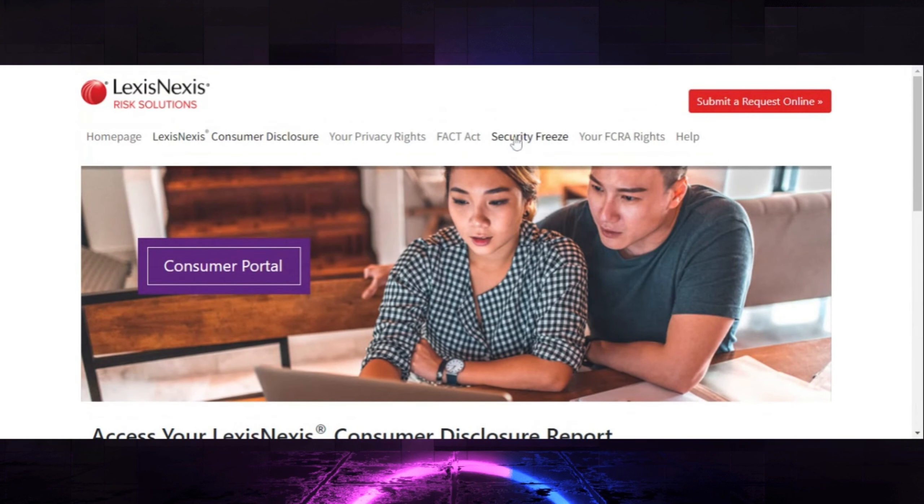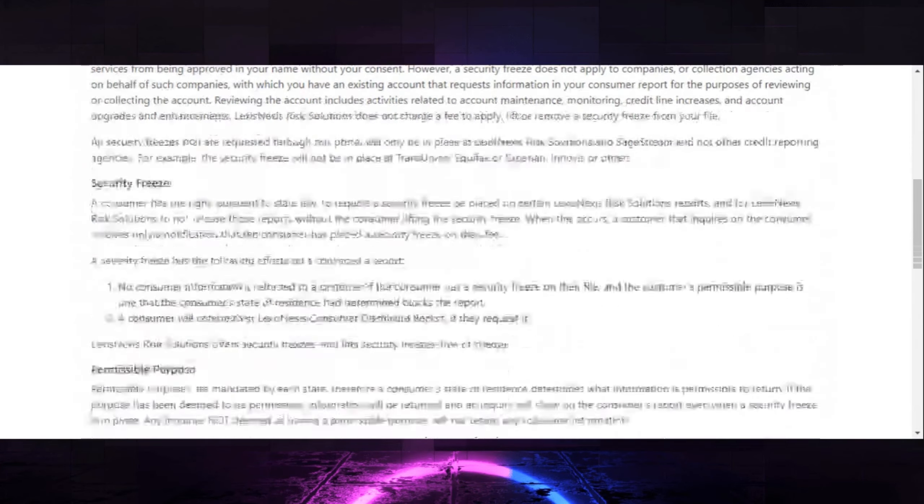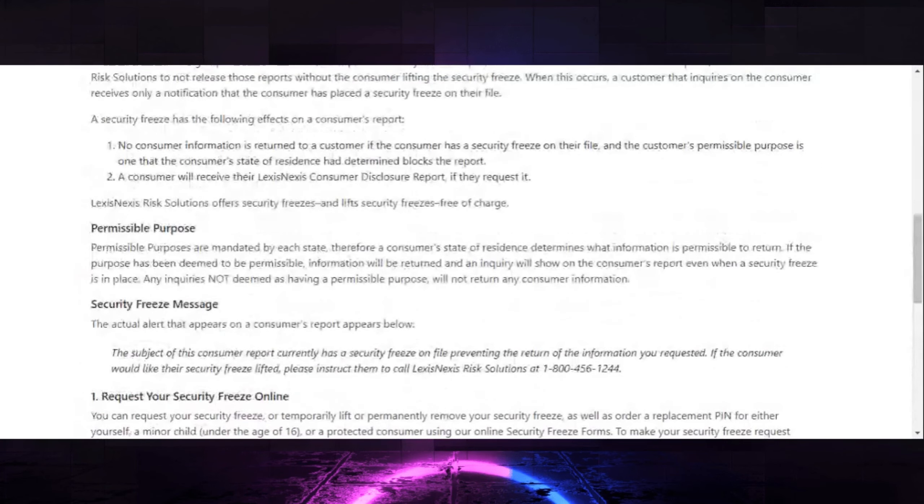You can also freeze yourself out. Go to 'Security Freeze,' click there, go to the consumer portal, scroll down, and it explains what a credit freeze is and how to do it. I encourage you to freeze your credit — I don't have a problem with it. The reason I stopped doing it is because many of my clients are trying to purchase a home quickly. When you start freezing accounts, some people think it helps get deletions — including bankruptcies — faster, but I never noticed a difference. If I fix their credit quickly and they immediately go to their lender, the lender can't check their report because everything's frozen.